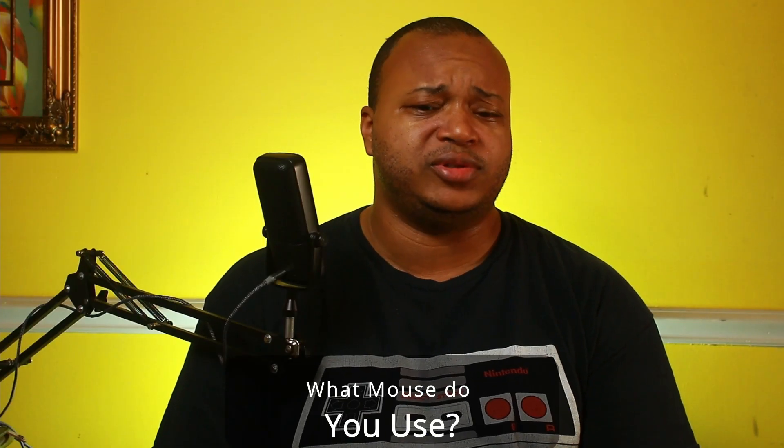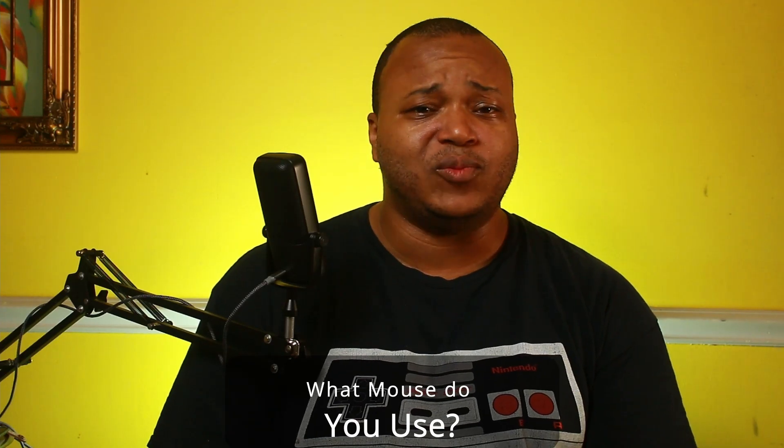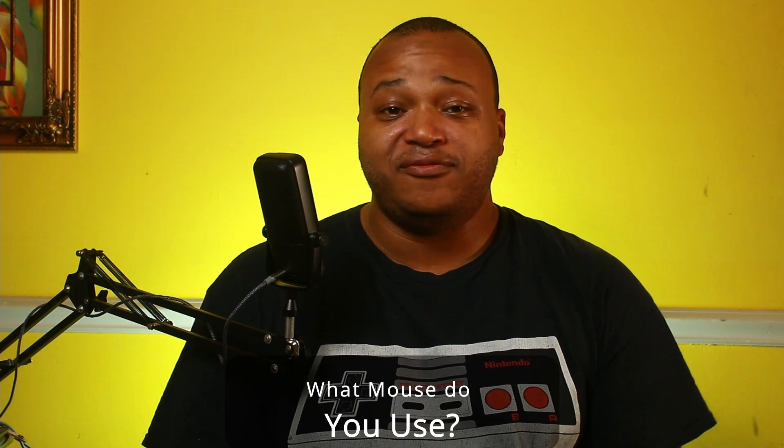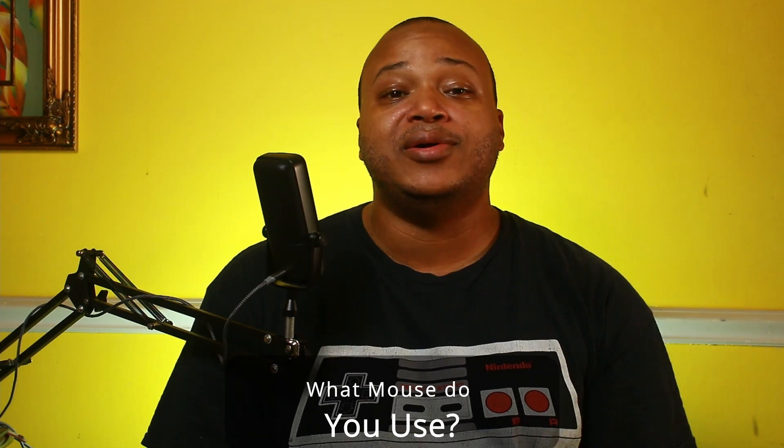So what kind of mouse do you use? Is it wired or wireless? Does it have all those nice RGBs? Does it have 15 buttons? Let me know in the comment section below. If you liked this video, give me a thumbs up. If you didn't like it, tell me why in the comments. I'll catch you guys in the next one — have a good one.